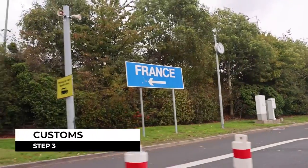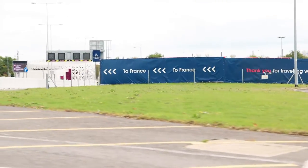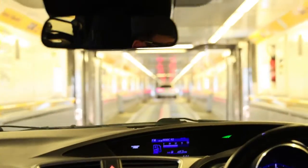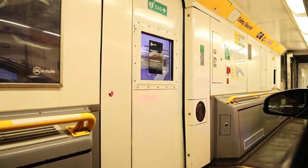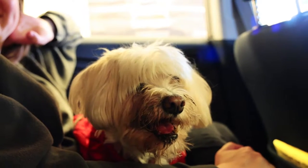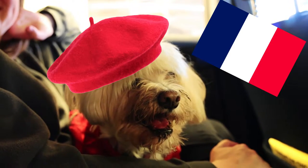Before boarding the shuttle you will have to go through customs. We've just made it through British customs and then French customs and we are about to get on to the tunnel. Once we were in our train carriage we listened to the safety briefing and honestly the 35 minutes flew by. We stayed in the car the whole time and before we knew it we had arrived in France.